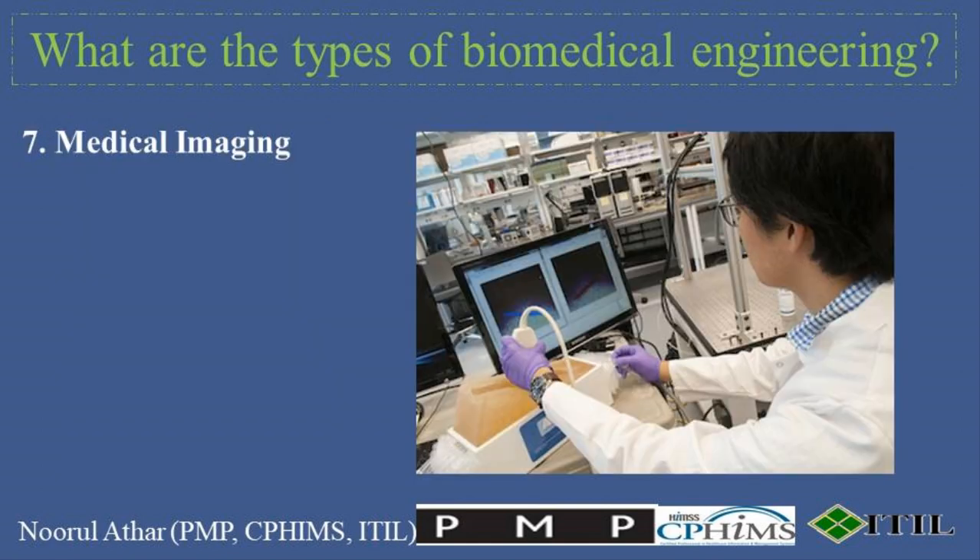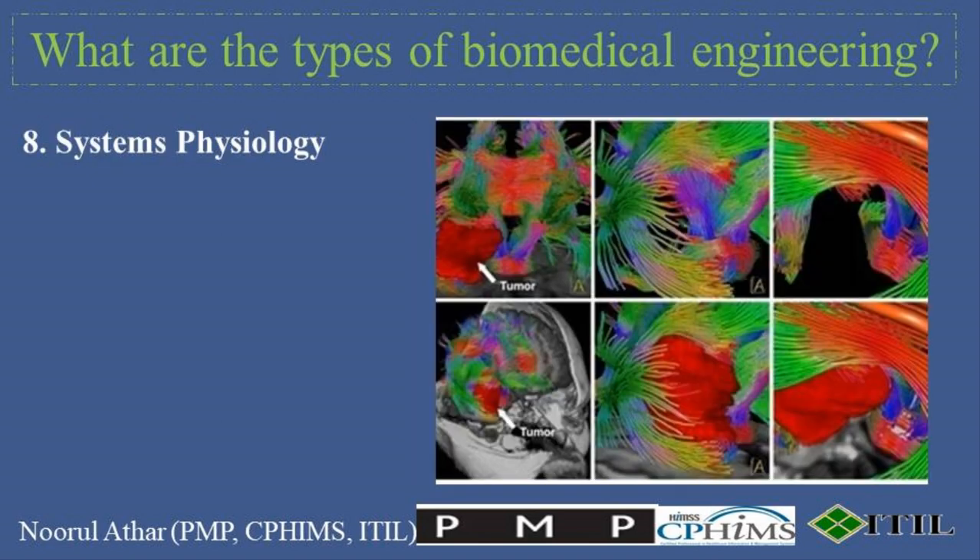7. Medical Imaging combines principles from physics, mathematics, and computer science to develop techniques for visualizing the interior of the body. This can include traditional imaging modalities such as x-rays and ultrasound, as well as advanced techniques like functional magnetic resonance imaging (fMRI) and positron emission tomography (PET). 8. Systems Physiology applies engineering methods to understand how biological systems function, from the molecular and cellular levels to entire organisms. This knowledge is used to develop simulations and models to predict how changes in these systems can affect health.